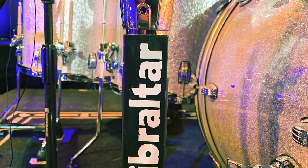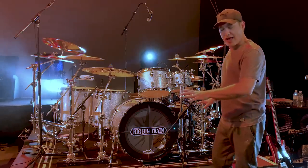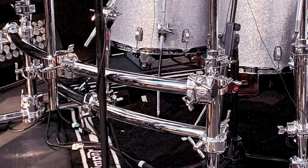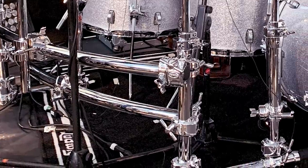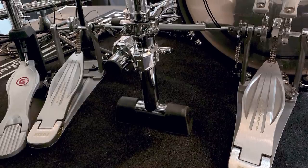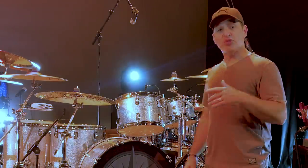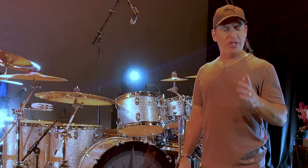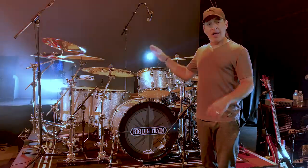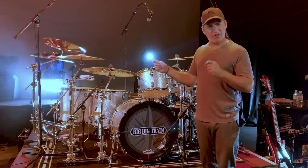I have this amazing Gibraltar Stealth Rack — it looks killer. It's low profile, all the tripods are gone, you just have these killer looking chrome tubes around, and it looks beautiful along with this silver sparkle kit, especially under the lights. The kick drum pedal is a Tama Speed Cobra — feels great, super smooth. I'm using a Gibraltar legless hi-hat for the hi-hat stand, connected to the Gibraltar Stealth Rack. I also have a mounted tambourine on the rack on my right side for a little bit of sound effect throughout the show.